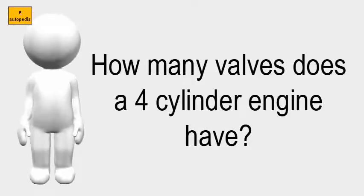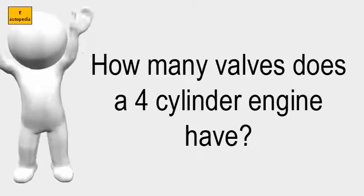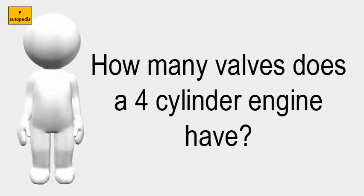One-valve engines are pretty rare. Two-valve configurations are common in combustion chambers of T, F, L, or OHV type engines.